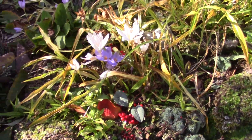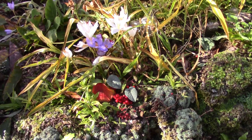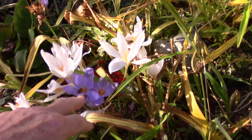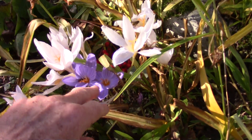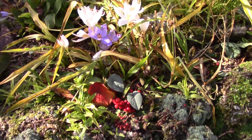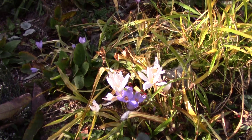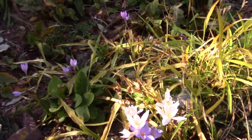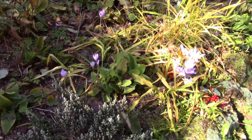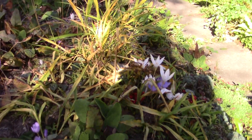Here's a nice little autumnal group. The big Crocus speciosus albus — these are hybrids, or I think these are the hybrid rather than the pulchellus over there. Rowan berries got blasted off in the storm. I particularly like the way they come up through the yellowing of the Roscoea leaves.